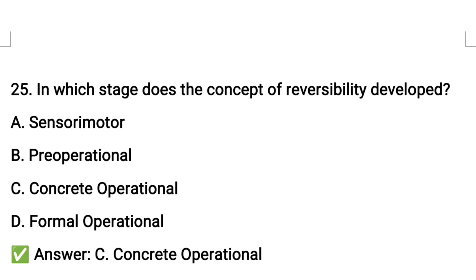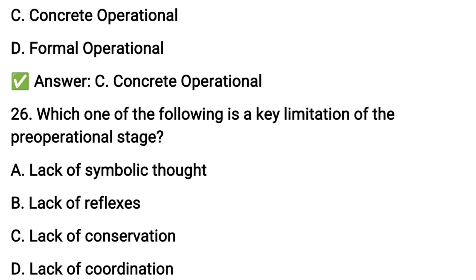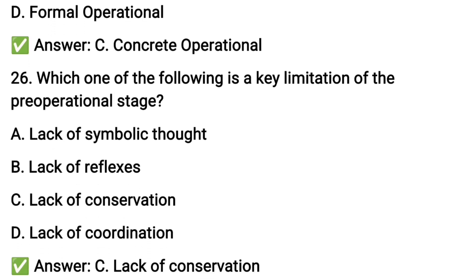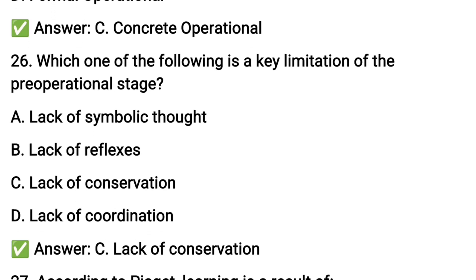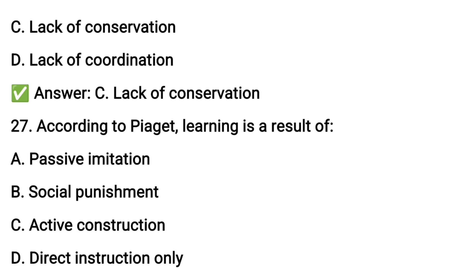Question number twenty-six: which one of the following is the key limitation of the pre-operational stage?